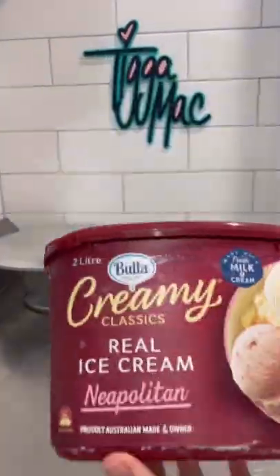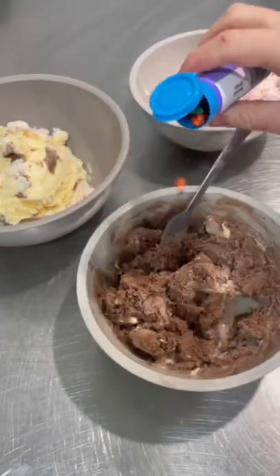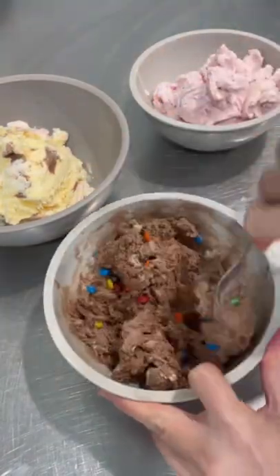Okie dokie guys, it's time for episode 6 of everyone's favourite series where Katie makes a cake out of the Woman's Weekly Birthday Cake book and I narrate the video, seeing it for the first time.